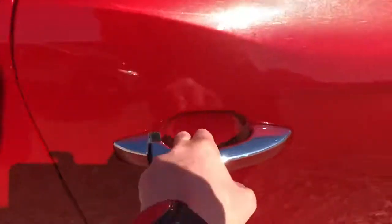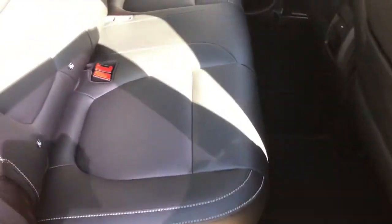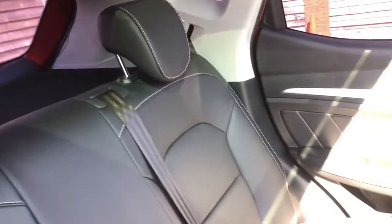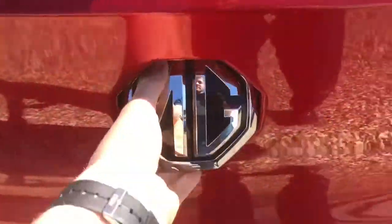Coming around to the back seats — I have that front seat adjusted to my height, I'm six foot one, and I can still easily fit in the back with plenty of space and no complaints, even for long distance journeys. All looking in fantastic condition. There's also a USB charging port back there for any electronic devices.